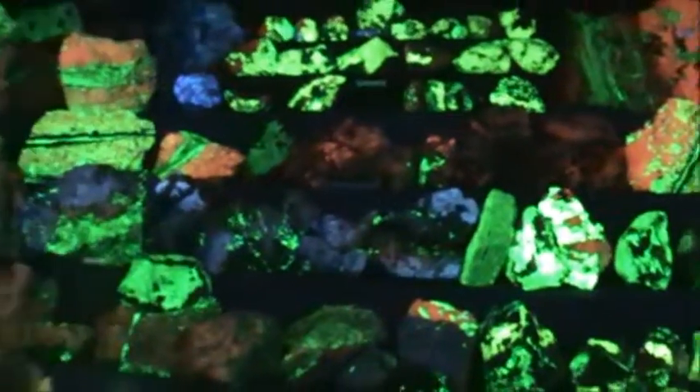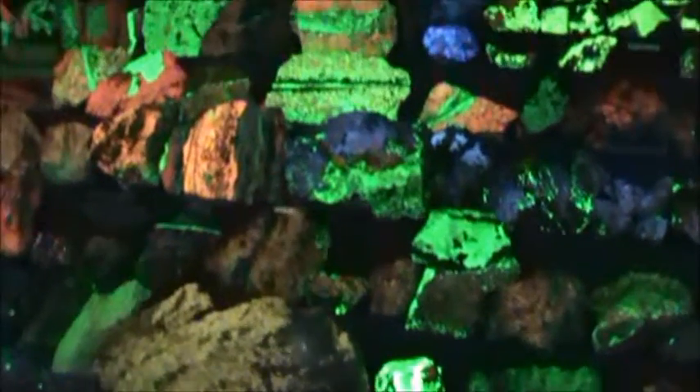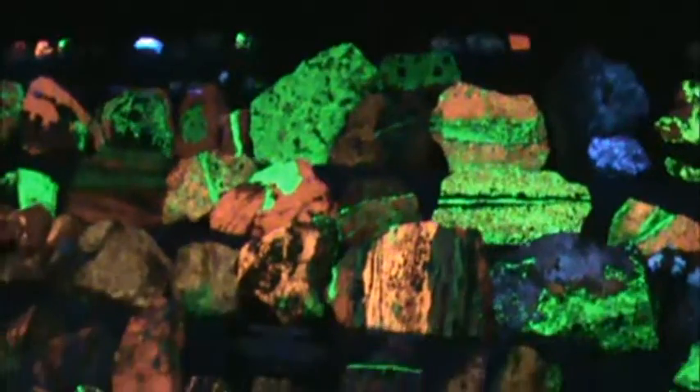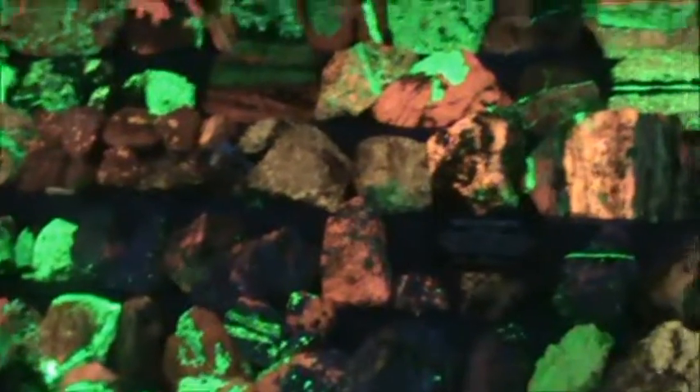In fact, even when the ultraviolet light is shut off, some of the rocks continue to give off light for a time. This is still the effect of the electrons moving back to their original orbits. We call this effect phosphorescence.